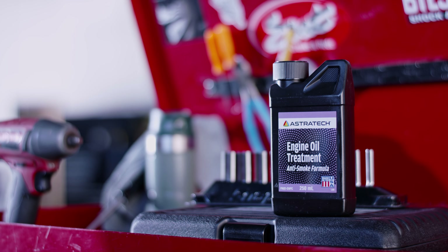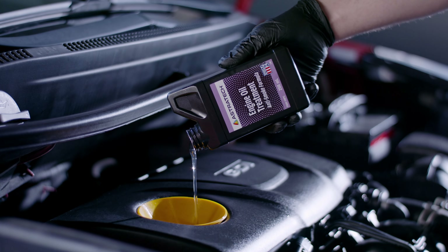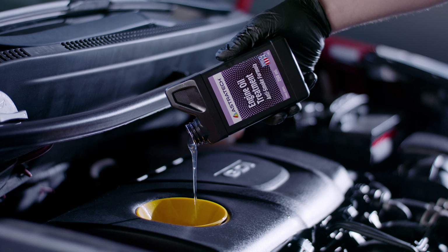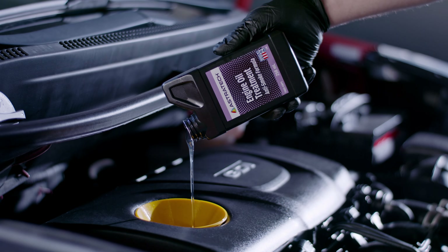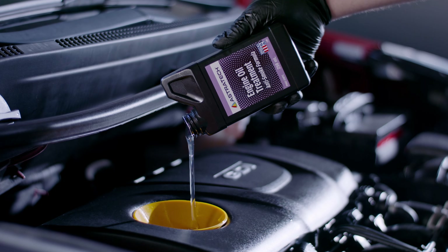BG's solution for the independent aftermarket, is specially formulated to increase engine compression and power by increasing oil viscosity. It contains additives that keep oil from oxidizing, protecting vital engine parts from corrosive damage.